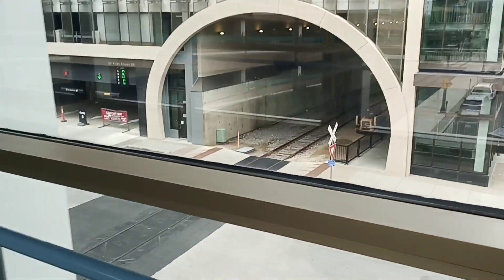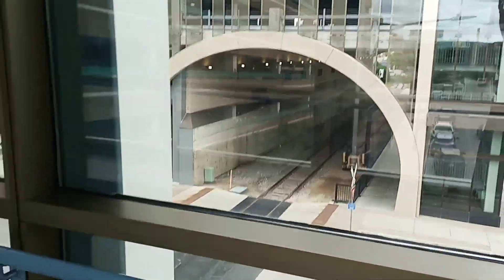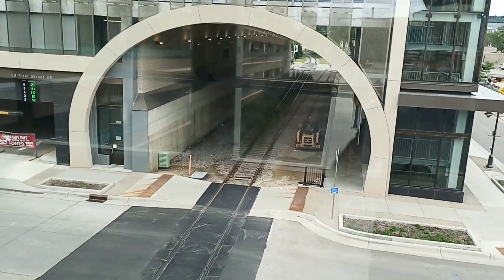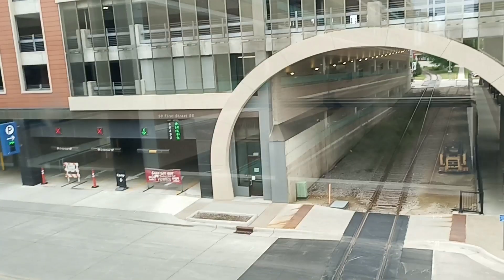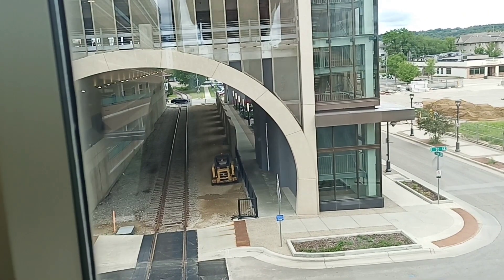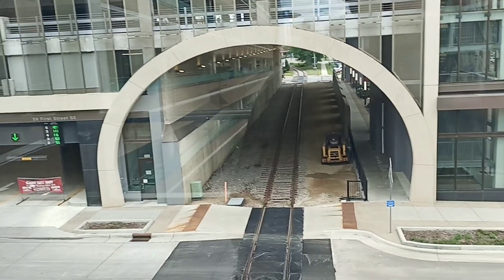Look at this, this is a train track. They have built a building above the track. And there is also a station. The station is not functioning, but they have built a building above the track.